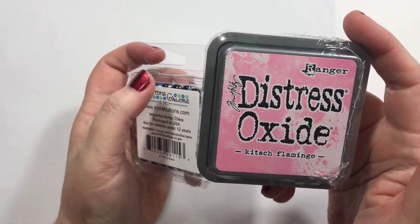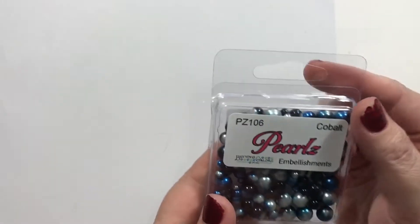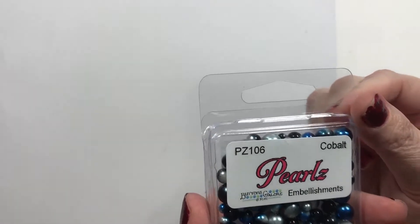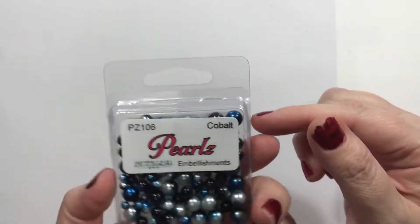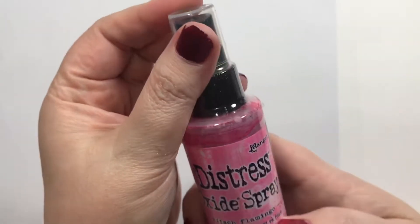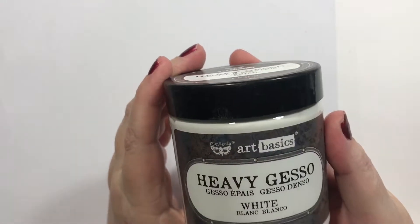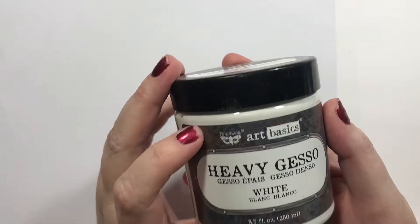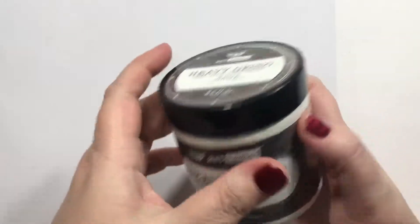I got the Distress Oxide color in Kitsch Flamingo, and these little pearls — I thought they were flat back, but we could still make them shakers; they're pretty in blue. Then I got the Oxide Spray in the new color Kitsch Flamingo. And one bottle of Art Basics heavy gesso in white.